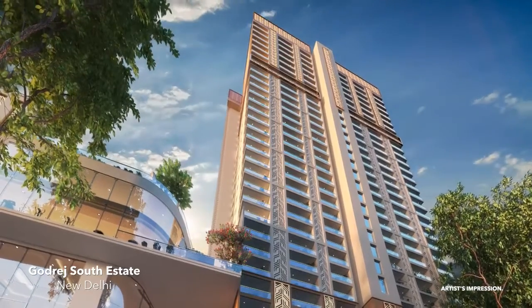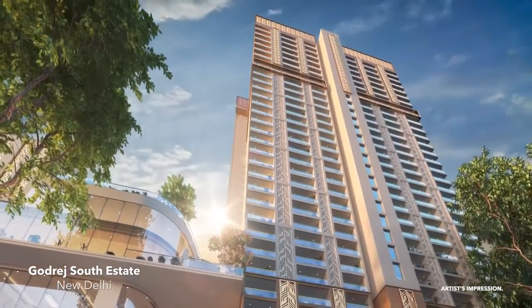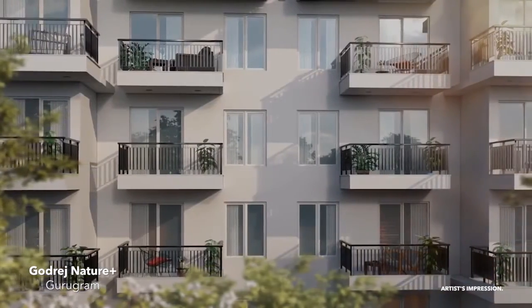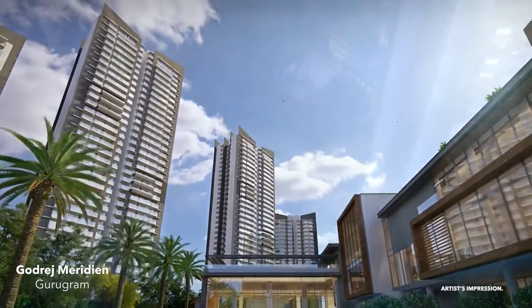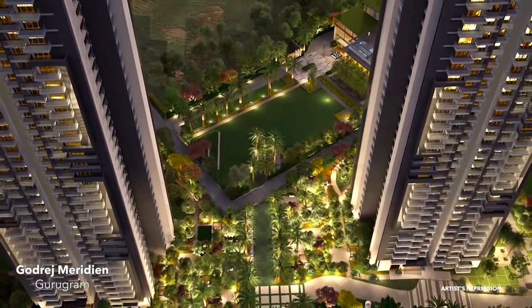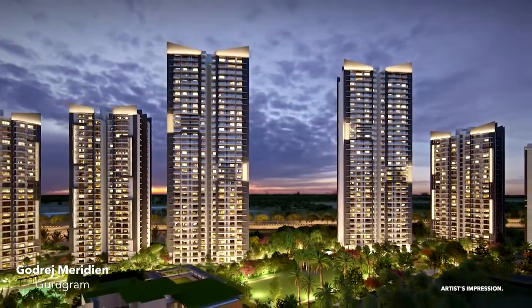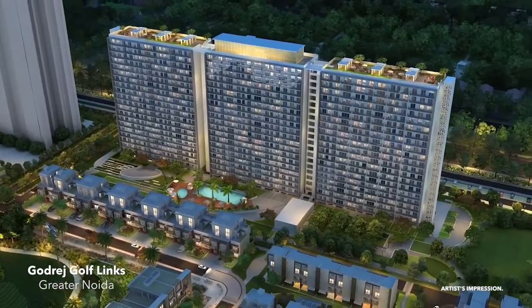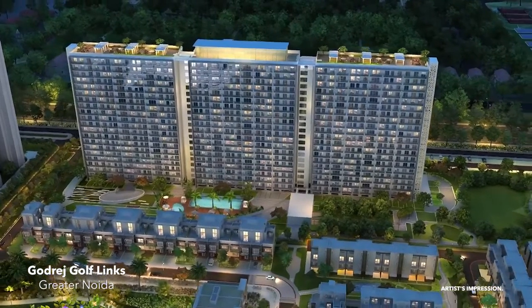Let me start by telling you a little about our brand. Godrej Properties combines a 123-year-old legacy of excellence and trust with a commitment to cutting-edge design and technology. Godrej Properties Limited is a Mumbai-based company currently serving Pan India. We are present in 12 cities across the country and have 14 projects in NCR.